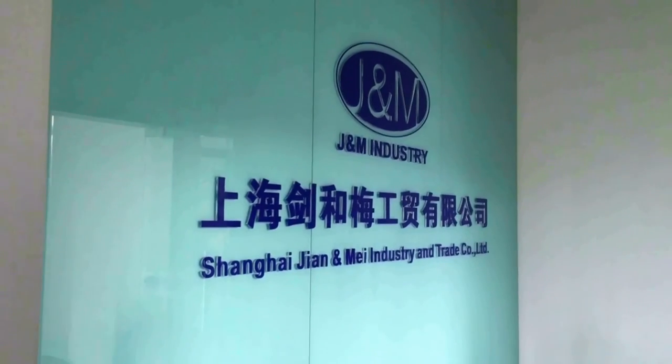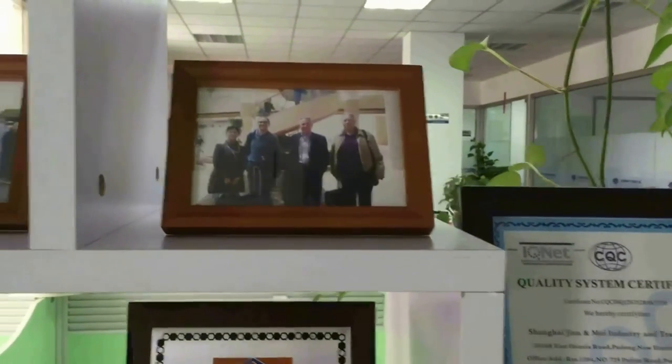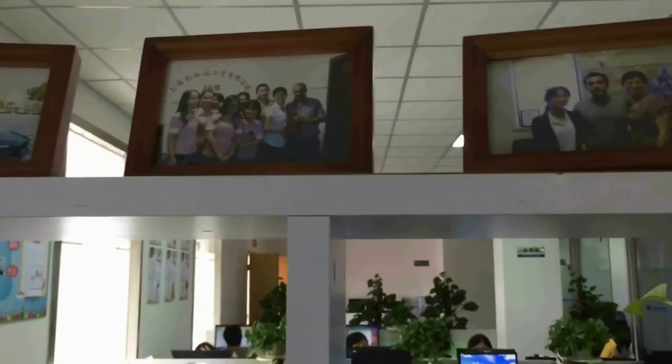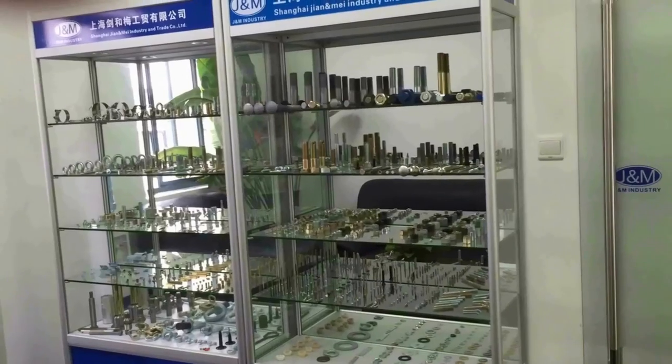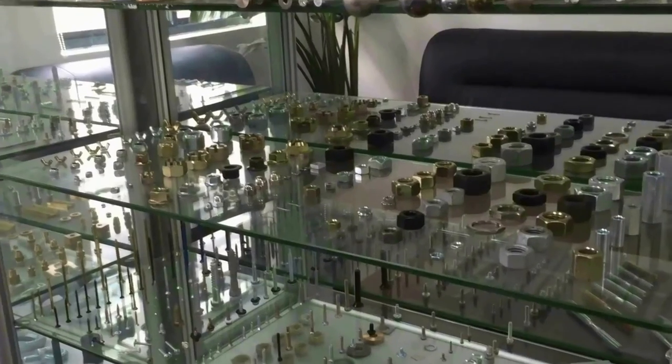Shanghai Gen & May is a professional supplier of nuts products, both in IFI and DIN standards, such as heavy hex nuts, finished hex nuts, square nuts, round nuts, nylon insert lock nuts, hex coupling nuts, and so on. We can perform range sizes from M3 to M100,